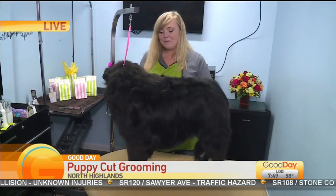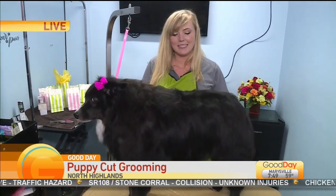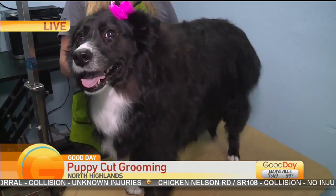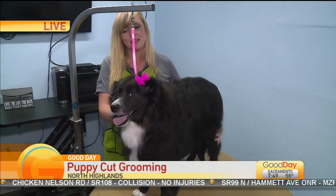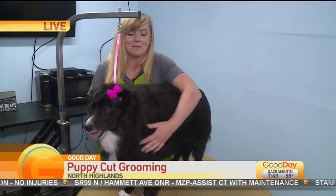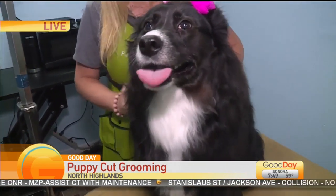Well, all of my packages come with nose-to-tail grooming like you guys mentioned. What that means is I wash their face and use a customized shampoo for them. While they're here they'll get their nails done — I will trim and file them back. We also do teeth brushing, flea shampoos, hair dye, and cat grooming. Pretty much any grooming needs your dog has, we can handle that for you.